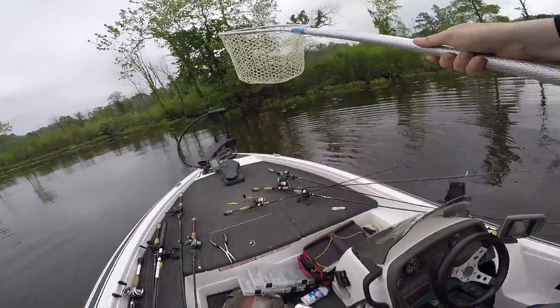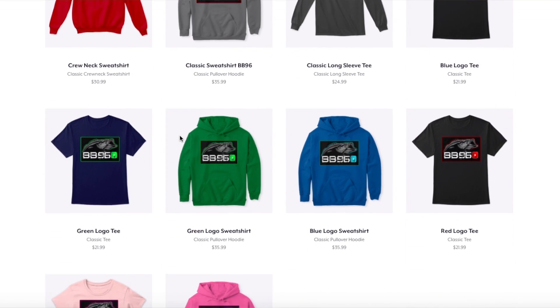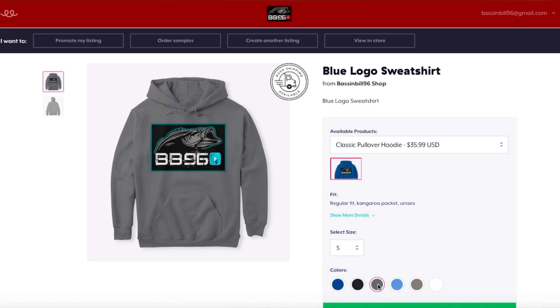Welcome back to another episode. It's gonna be another tournament fishing episode, so stay tuned guys. Before we get into that, I just want to tell you the best way to support this channel is to buy some merchandise — I'll put the link down in the description below. I have some really cool new stuff on the website, so check it out. Every single purchase helps me buy new equipment to make these videos better and allows me to fish more tournaments.